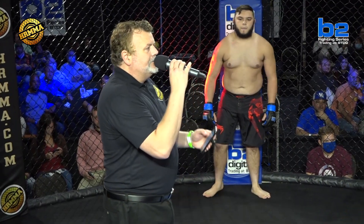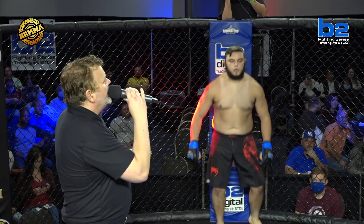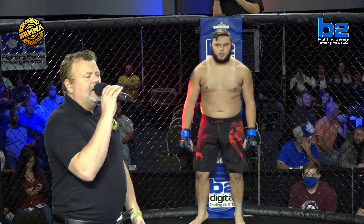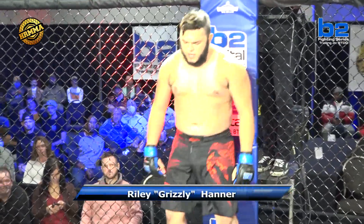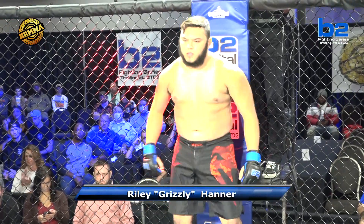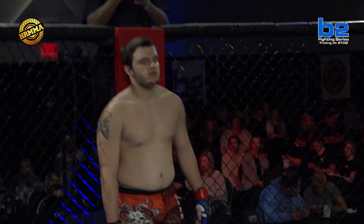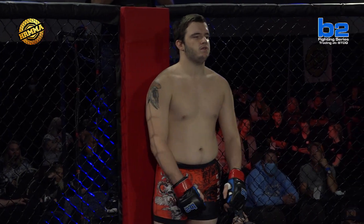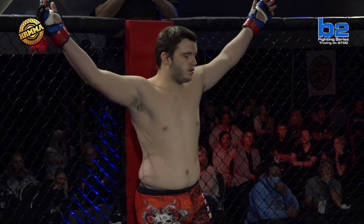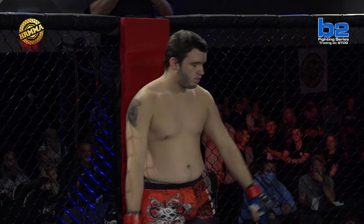Introducing first the fighter to my left, fighting out of the blue corner — he stands 5 feet 6 inches tall and weighed in at 210 pounds, fighting out of UFC gym Murfreesboro: Riley Chrisley Hanner. And his opponent to my right, fighting out of the red corner — a BJJ specialist standing 6 feet tall and weighing in at 205 pounds: Dakota 'Deadlift' Williams.